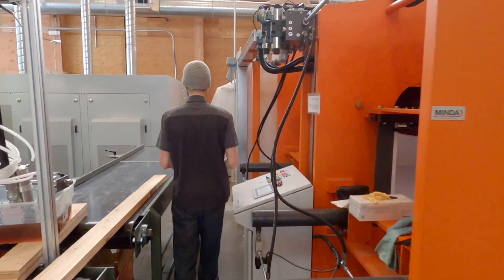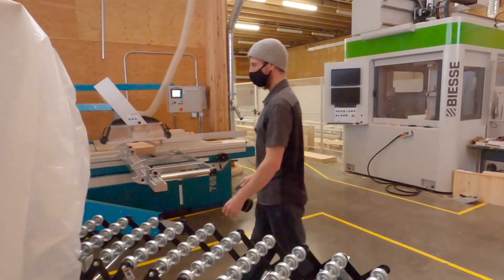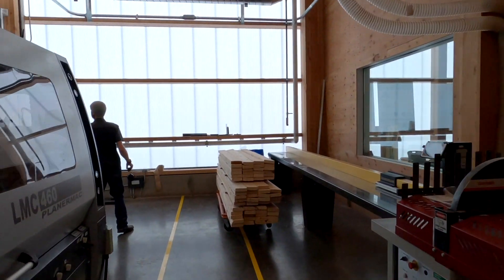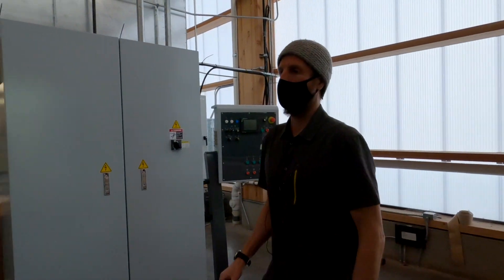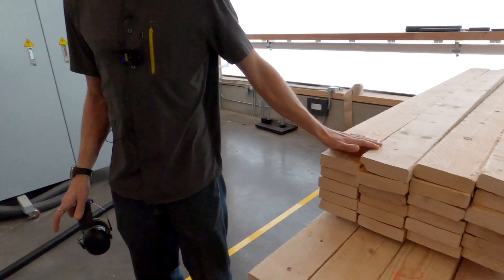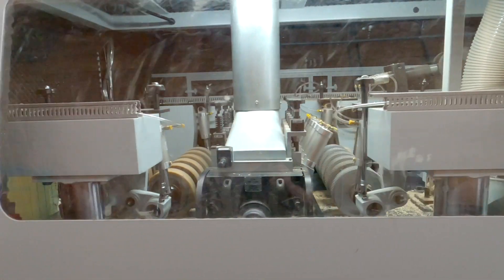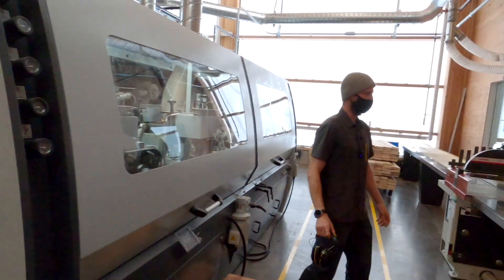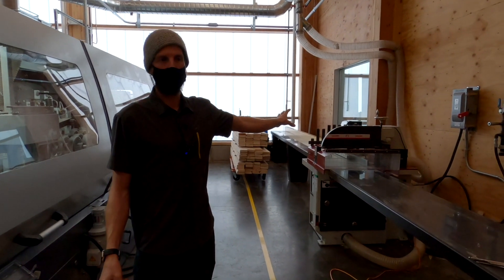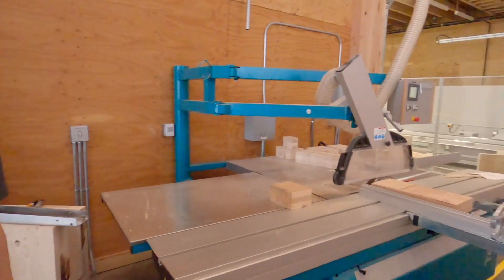Now we're walking in reverse order through the CLT manufacturing process. We can see our molder here. This is what you start with when making CLT: rough material, two-by-sixes. First you send them through the molder. If they're not cut to length, you'd cut them first — for example, for eight by ten foot panels, the outer layers would be 10 feet, middle layer eight feet. You cut them on the chop saw with the positioner, send them through the planer, then to the resin applicator, into the press. Once pressed, you'd put it onto the CNC.